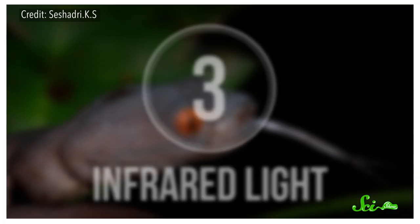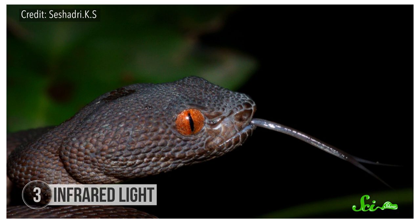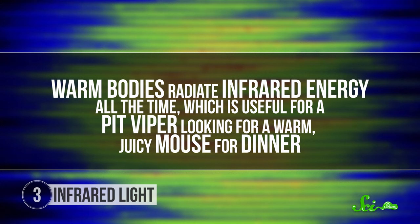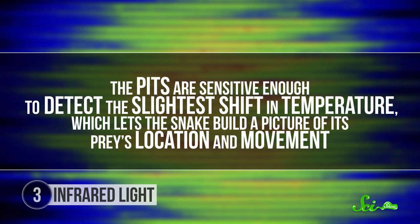Number 3: Infrared light. Many snakes have what's essentially a built-in thermal imaging camera. They can use infrared light to track down even the quietest prey in the dark. Take the pit vipers, for example. They're named after the indentations in the sides of their faces, between their eyes and mouths. These pits can look a little bit like nostrils, but they're actually wired up to the parts of the snake's brain that deal with vision. Their job is to pick up light rays — just ones we humans can't see. Warm bodies radiate infrared energy all the time, which is useful for a pit viper looking for a warm, juicy mouse for dinner. The pits are sensitive enough to detect the slightest shift in temperature, which lets the snake build a picture of its prey's location and movement. Heat vision: the perfect tool for a cold-blooded killer.